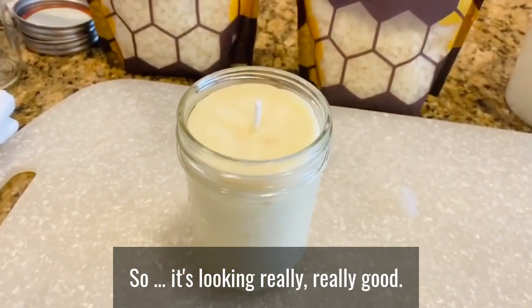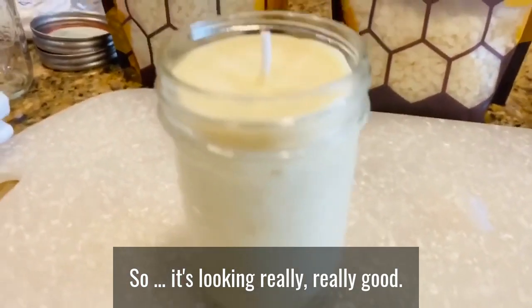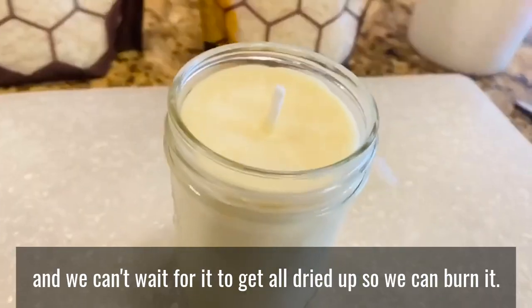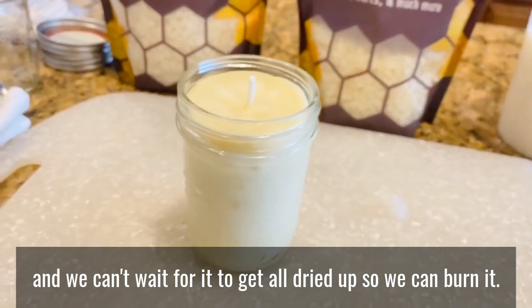It's looking really, really good. We trimmed the wick and it smells amazing — we can't wait for it to fully dry so we can burn it.